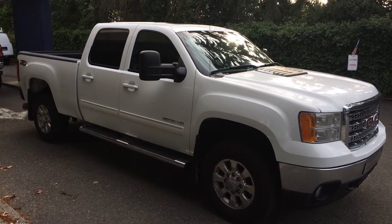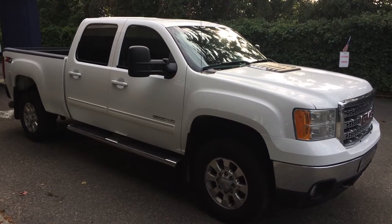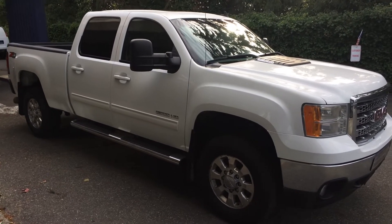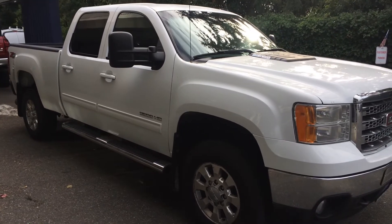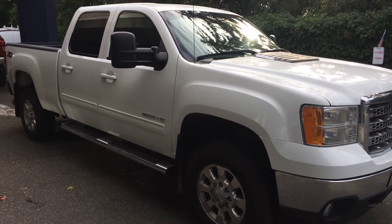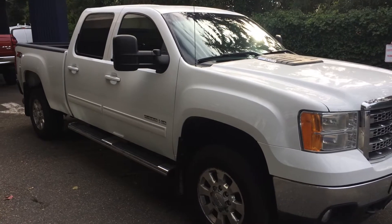Good afternoon, Corey Frazier here with Castle Auto Sales and MVM. Today I'm going to be doing a walk around of this 2012 GMC Sierra 2500 6.6 Duramax with the Allison transmission.